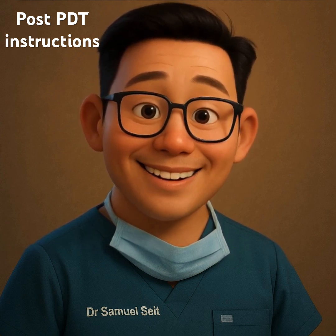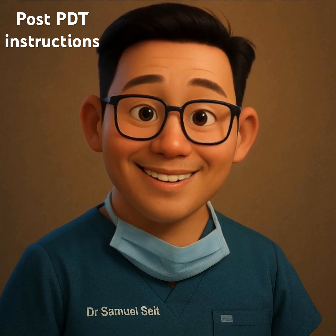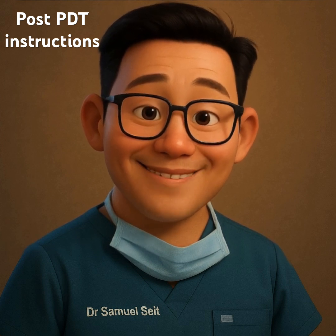If you experience severe pain, spreading redness, swelling, or any signs of infection, please call us right away. We're here to support you at every step.